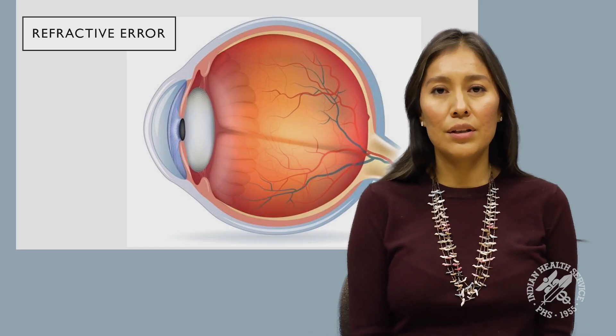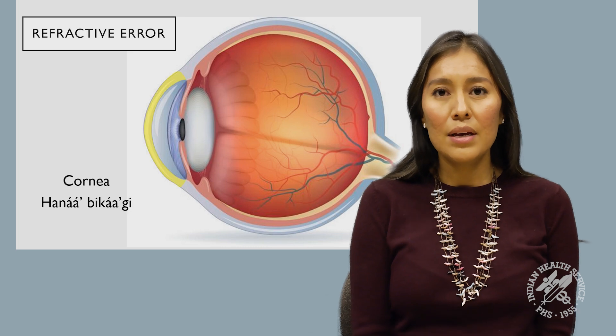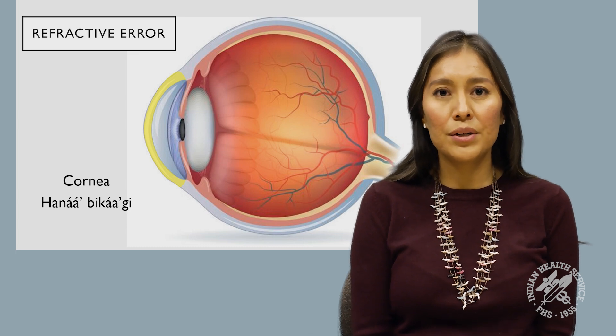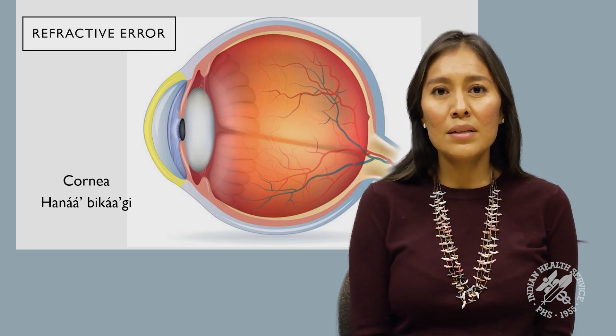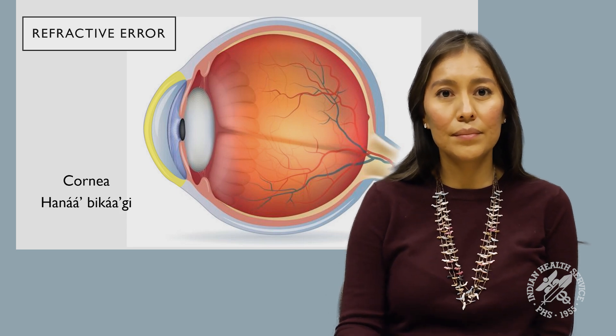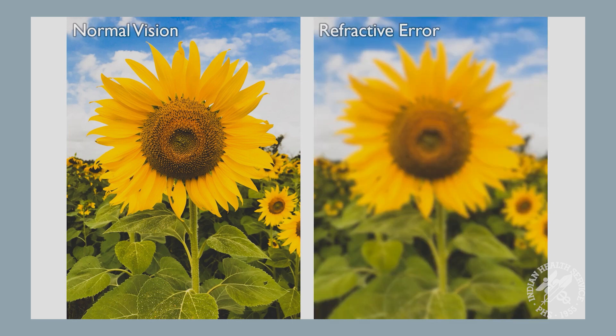The most common cause of vision loss is refractive error. Refractive error just means that you need eyeglasses in order to see well. This usually happens because the shape of the front part of your eye, the cornea, is not structured completely circular. It happens to people of all ages, and it's important to test our children to make sure they're seeing well in school at an early age. The photo of the sunflower on the left side is what somebody would see who has normal vision or who has their vision corrected with glasses. The sunflower on the right side is somebody who sees a blurry image and does not have the proper correction for their eyesight.